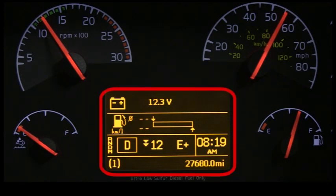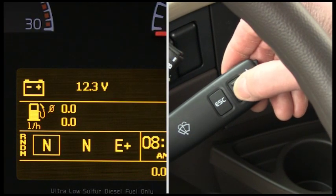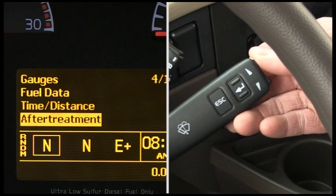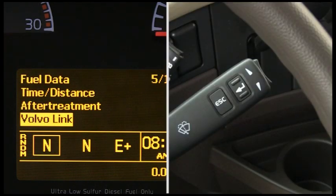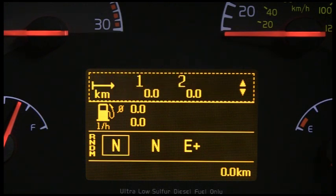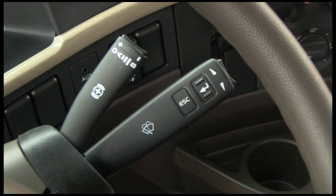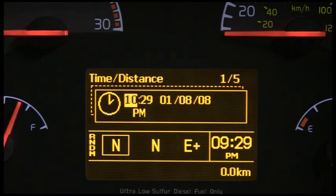The driver information display, or DID, is located in the center of the cluster and is controlled by a multipurpose stalk. The enter button displays a list of menus, opens a menu, and selects the highlighted area. The up and down arrow buttons scroll through menus. The ESC button returns to the previous menu or display. You can select favorite gauge displays to see the options most important to you. The DID can be toggled between favorite displays and the menu screen by pressing the escape button on the stalk. The clock time in the DID is set using the stalk switch lever, and high-version sleeper control panels and Bluetooth-equipped radios use this clock setting as their source.